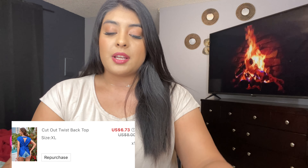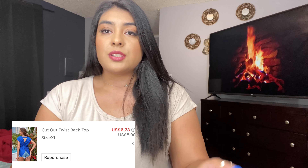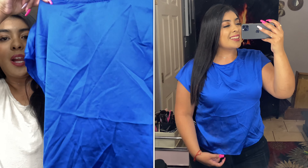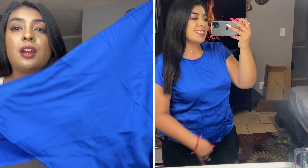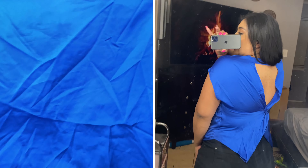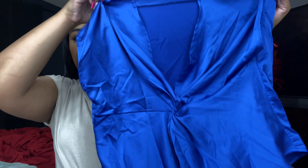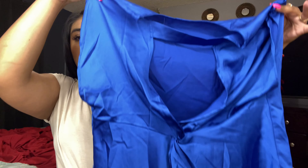Next shirt — I'm obsessed with this shirt. I haven't tried it on, but it's stunning. I love this royal blue color. This is what it looks like. Keep in mind that this material gets wrinkled really easily. This is what the front looks like and this is the back. The back is stunning. It's just going to look stunning, I'm sure.